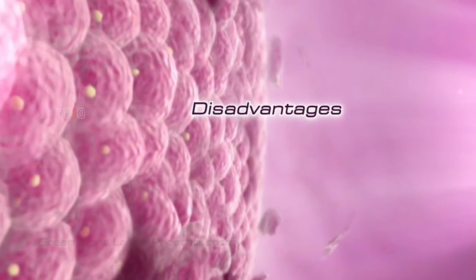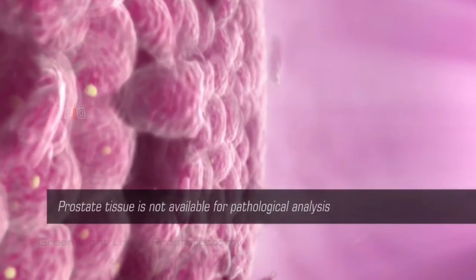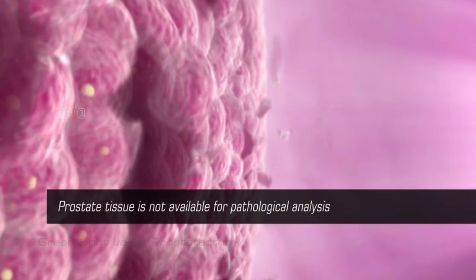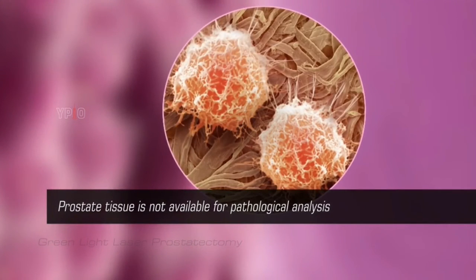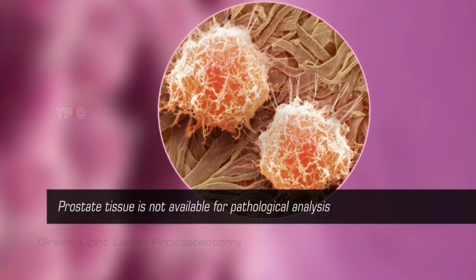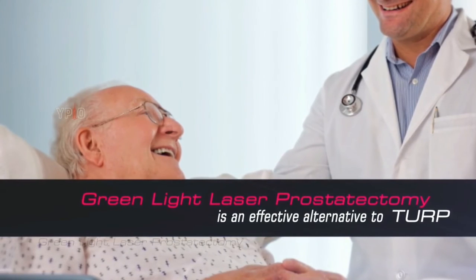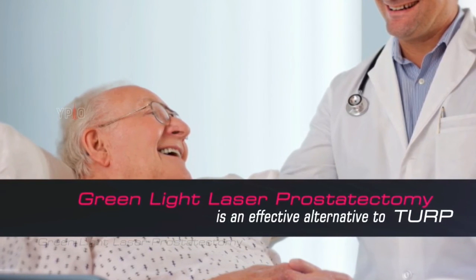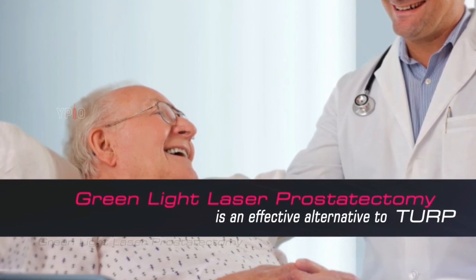One disadvantage of Greenlight Laser Prostatectomy is that the prostate tissue is vaporized and is not available for pathological analysis. This is important as there is a small probability of prostate cancer being present in BPH patients. Overall, Greenlight Laser Prostatectomy is an effective alternative to transurethral resection of the prostate (TURP) in patients with enlargement of the prostate gland.